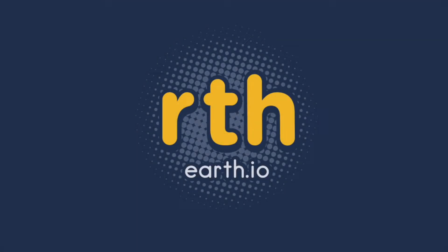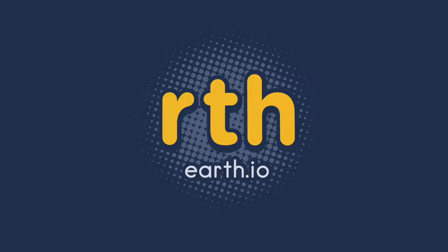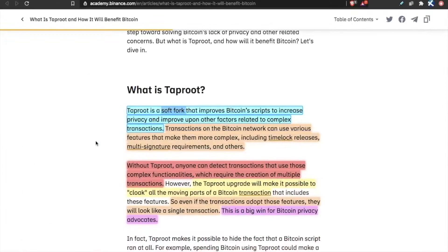Thanks for joining Earth Radio. Today we have Altcoin Daily with an article explaining the purpose of the Bitcoin Taproot. What is Taproot? Taproot is a soft fork — meaning an upgrade — that improves Bitcoin scripts to increase privacy and improve upon other factors related to complex transactions. Plain and simple, Taproot is going to make Bitcoin transactions a little more private.